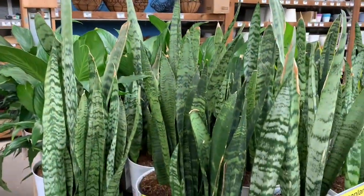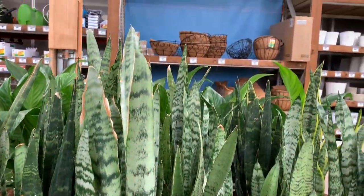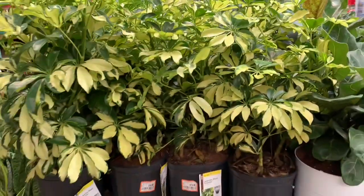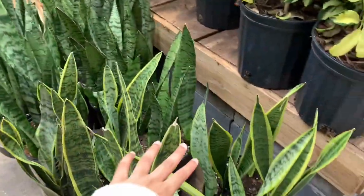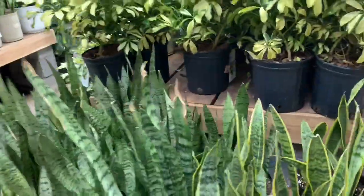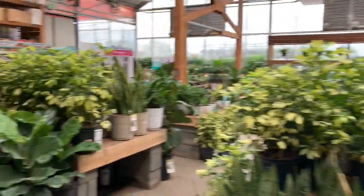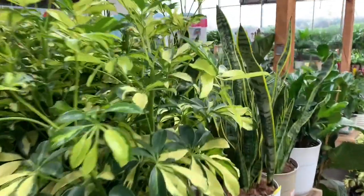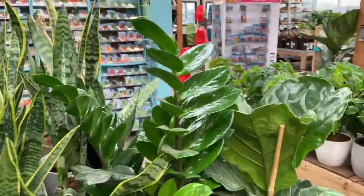Some peace lilies and some sansevieria. Some sansevieria laurentii — look how tall it is. Some more fiddles, oh these are even taller. More sansevieria, some ZZ plants.